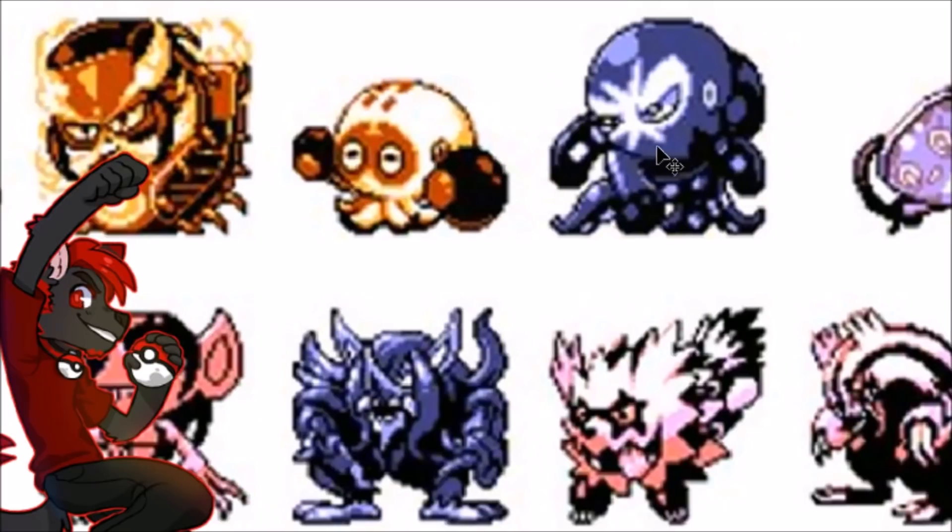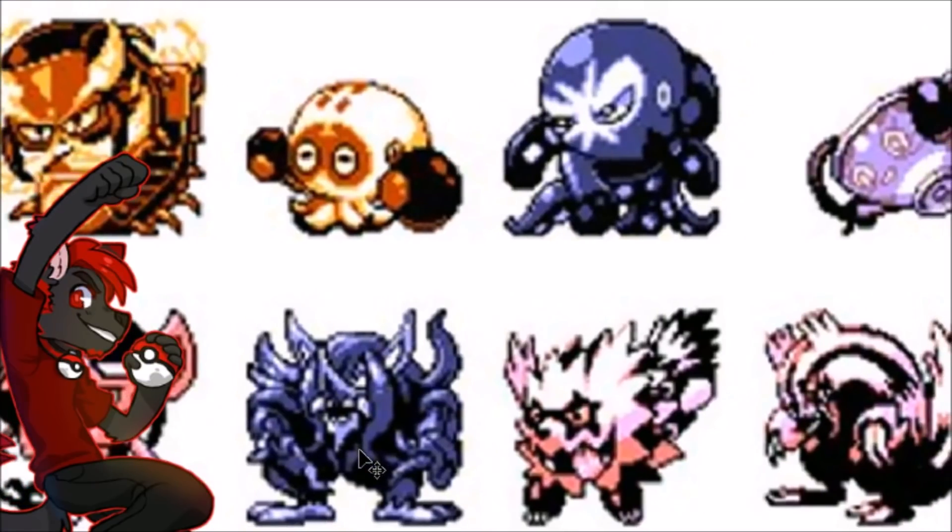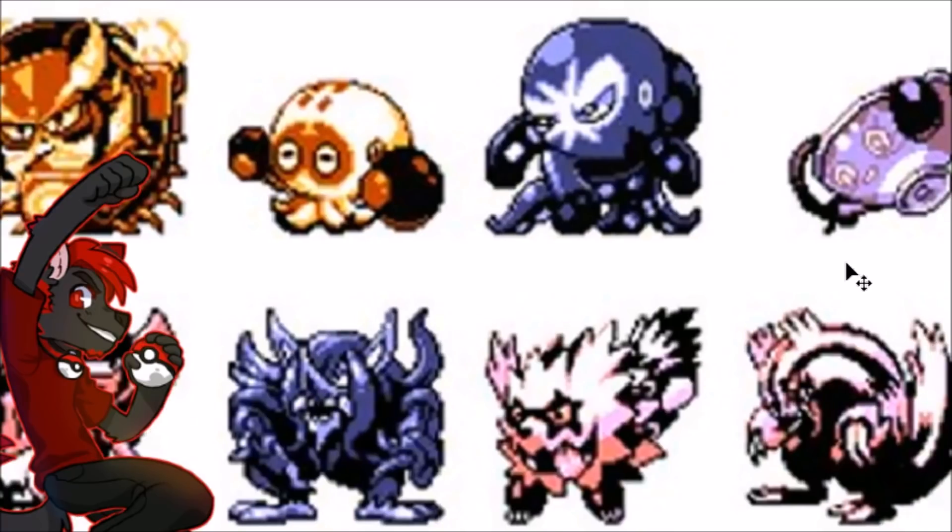Clobbopus — nah. Grapploct — nah, that just looks wrong, like some kind of tormented sad creature. Sinistea is effectively what you can expect from a teacup trying to put it into 2D pixel art, so that's a thing. The Galarian Linoone kind of gets lost — it's pretty hard when you're dealing with black and white and a Pokémon that has a lot of black on it, so it just kind of fades into itself. You can see a little something there.